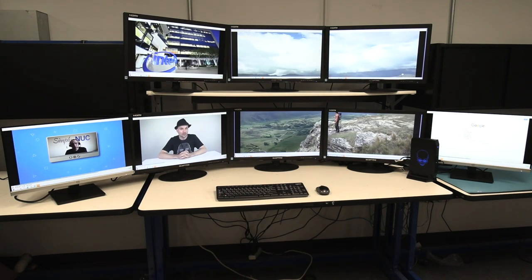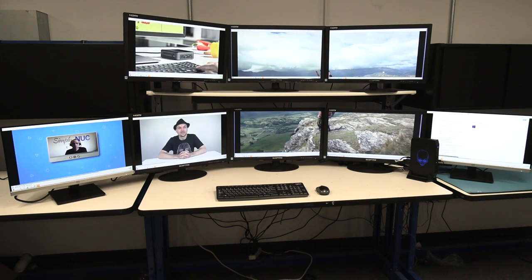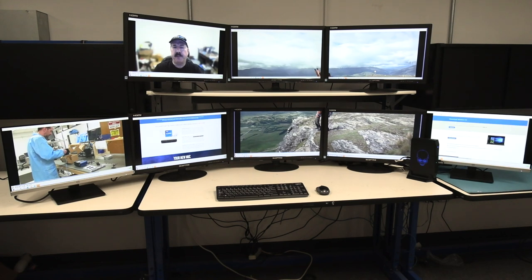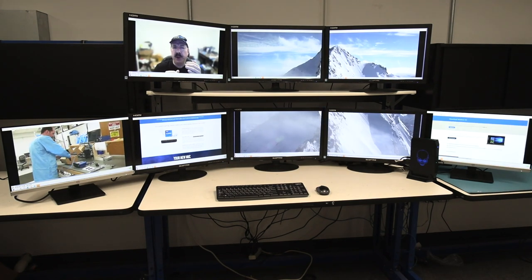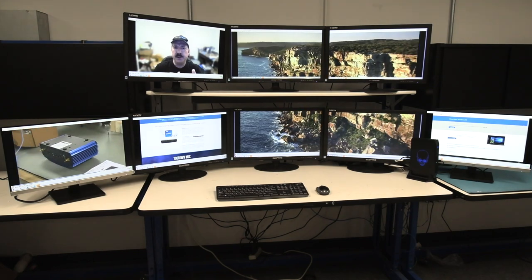You can see that I'm in an eight monitor configuration, all being driven by this unit. The four monitors in a 2x2 video wall configuration are being driven by the NVIDIA 2060,